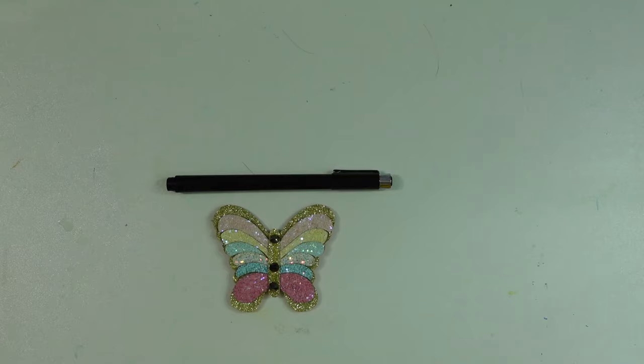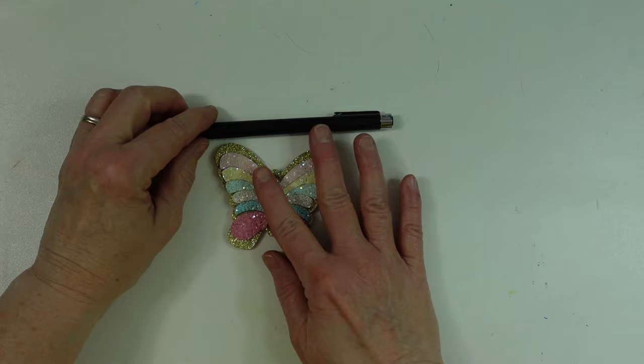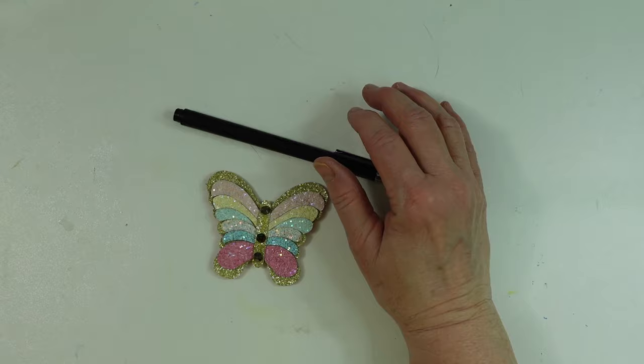Hi everyone, this is Linda and welcome to my channel. I have today another Teemu haul. It is a crafty haul and there's some other little items in there that are not quite crafty, and I thought you guys would like to see. I'm going to get started.